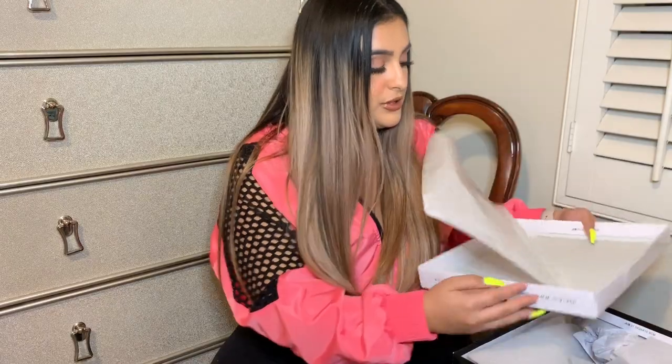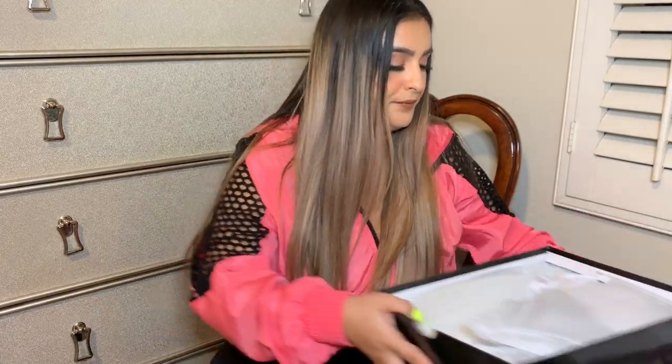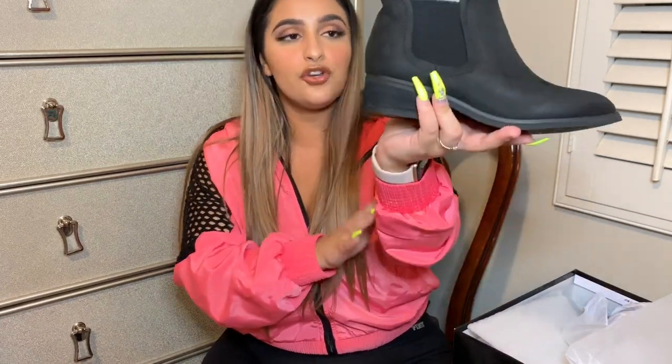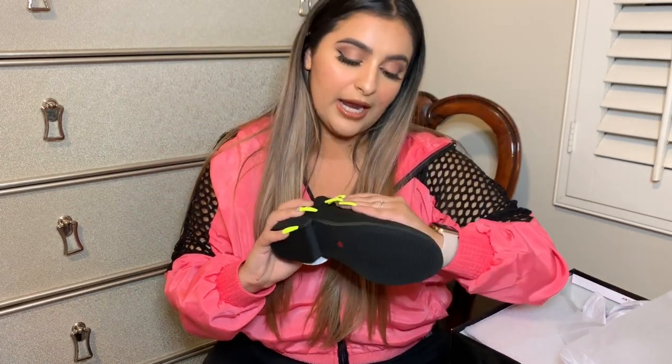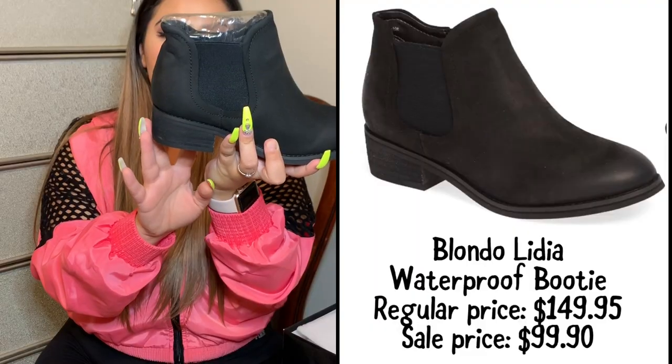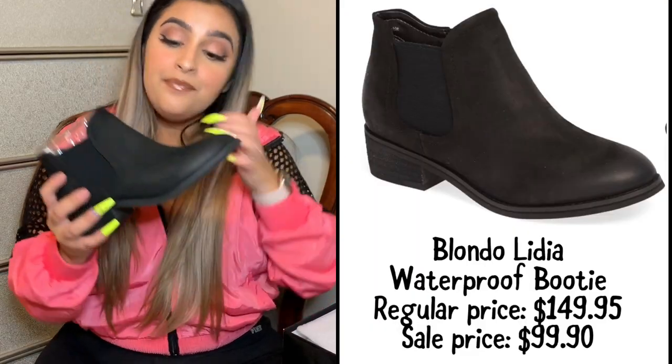I did also buy this other pair of Blondo boots — these ones are suede. Perfect for fall. They're like a Chelsea boot, not as high, and I love that they're suede and not going to get trashed in the rain. Usually Blondo boots run anywhere between $160 to $250 a pair. These were $99. You will not find this anywhere else.